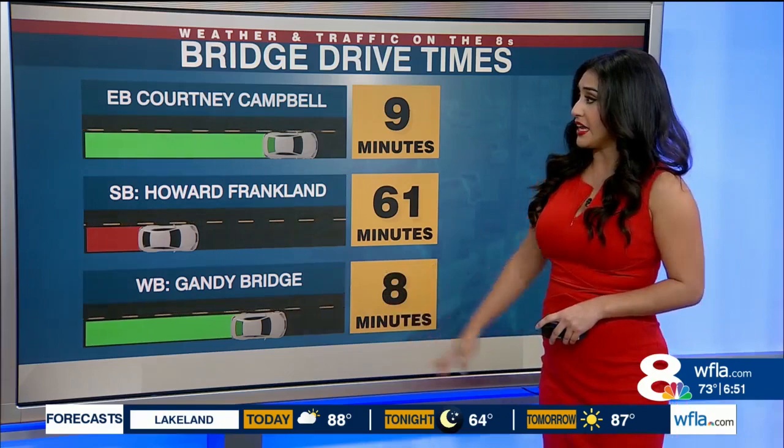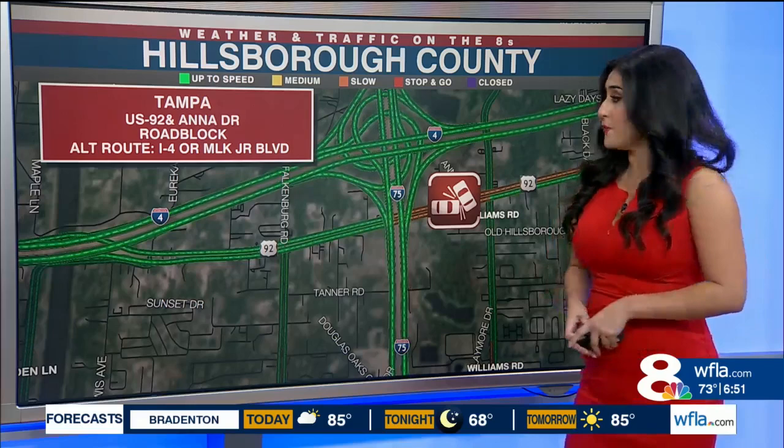Go ahead and take the Gandy Bridge or the Courtney Campbell, because it will take you under 10 minutes to drive across those. In Tampa, there is a roadblock due to a crash on US 92 and Anna Drive — go ahead and use I-4 or MLK Junior Boulevard as your alternate route.